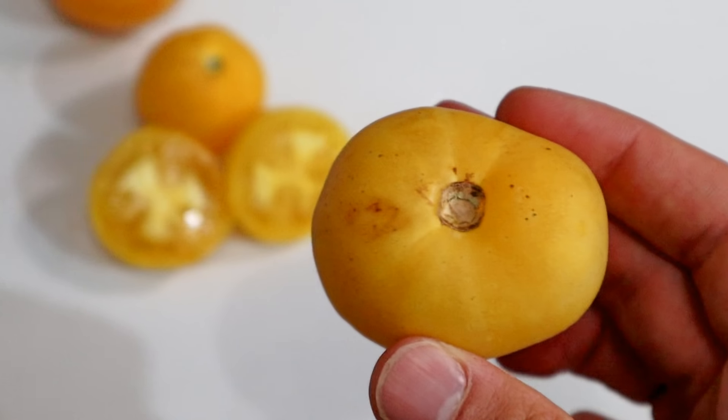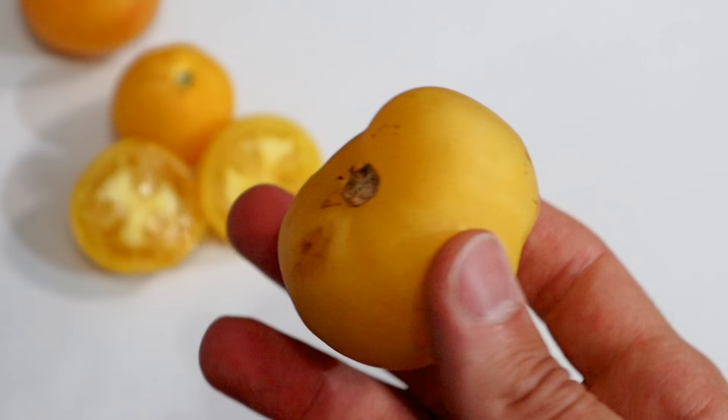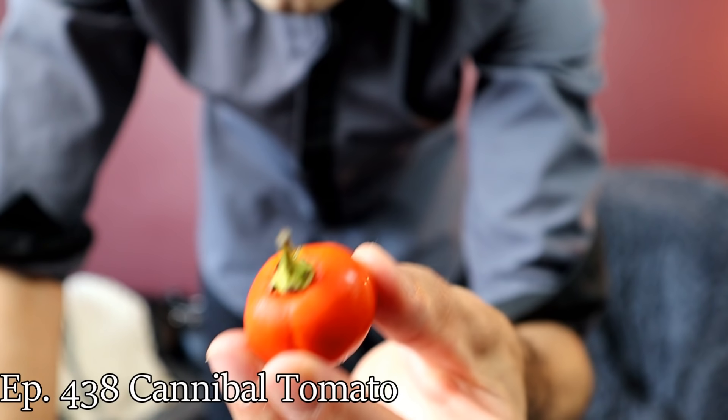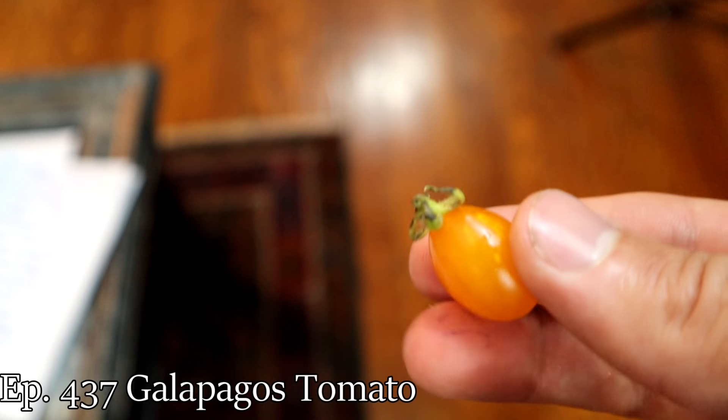It's called a peach tomato. The ones they had were all about this size, some a little bit smaller, some down to like grape tomato size. What's cool about these is that they have a peach fuzz on the outside. I've never seen that before — I don't even think I've seen that in a relative of tomatoes, like another Solanum species. They're always super smooth and glossy on the outside.